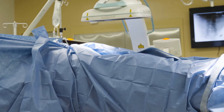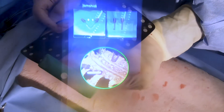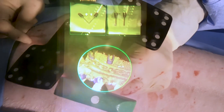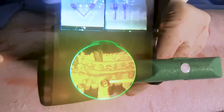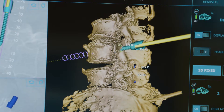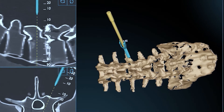With augmented reality, the surgeon wears a headset and glasses. It projects the image of the patient's spine onto the patient through their skin, so now we can have the advantage of navigation information while staring at our patient during surgery. The workflow is much more natural.